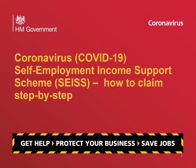The Self-Employment Income Support Scheme provides support to self-employed people whose business has been affected by coronavirus. This video takes you through the steps of making the claim.